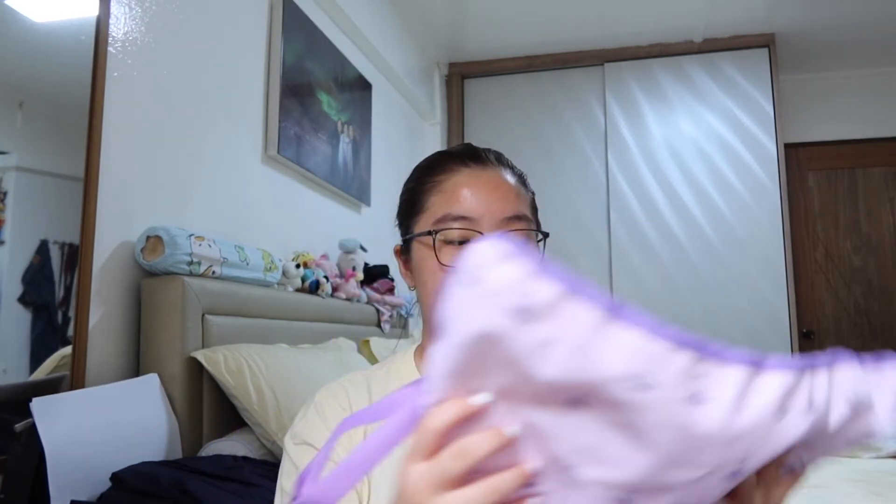I have my shoe bag — I got this from Sonata. It has four compartments. In the first compartment I put my demi pointe shoes. Basically, demi pointe is what you wear before pointe shoes, and this is the shoe I'm currently wearing in class. Then I have my pointe shoes, one here and one here — they're from Bloch.